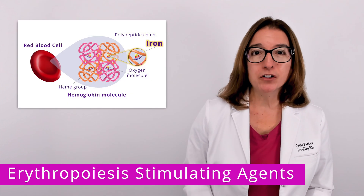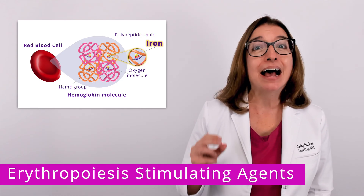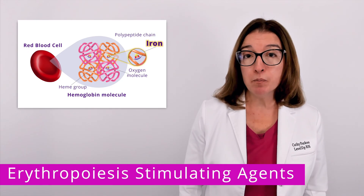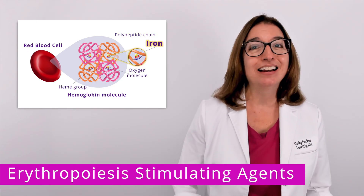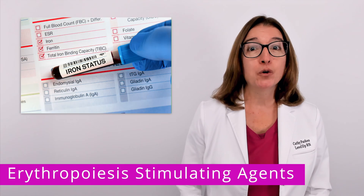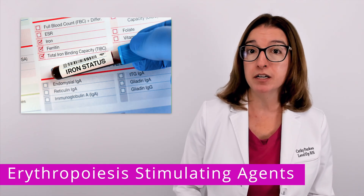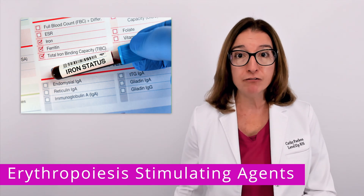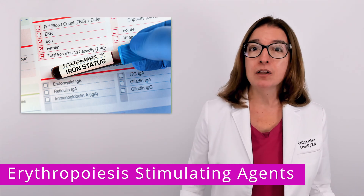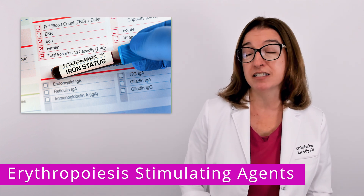It's also important to note that in order for this medication to be effective, there has to be enough iron available. Iron is an essential component of hemoglobin, and hemoglobin is an essential component of red blood cells. Your patient's iron status should be assessed prior to initiating therapy with Epoetin Alpha and then monitored throughout therapy. The typical lab values monitored include ferritin and transferrin saturation levels.